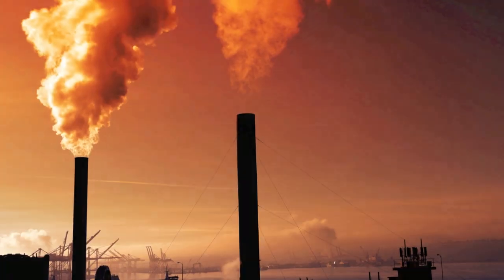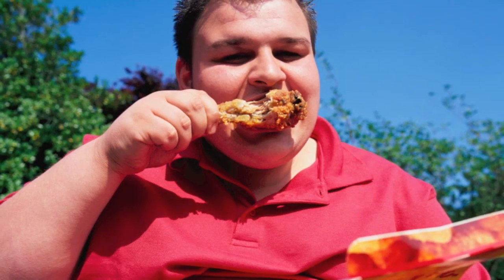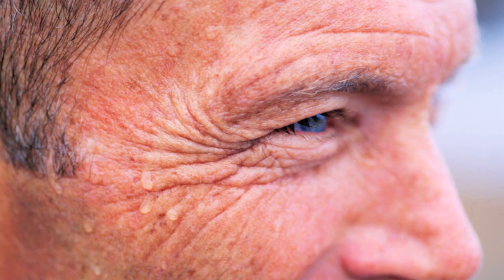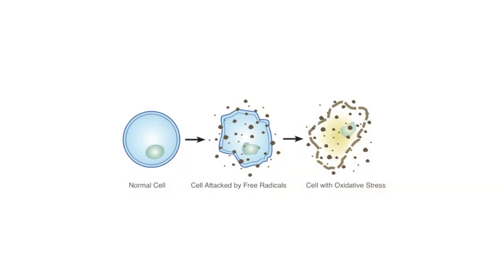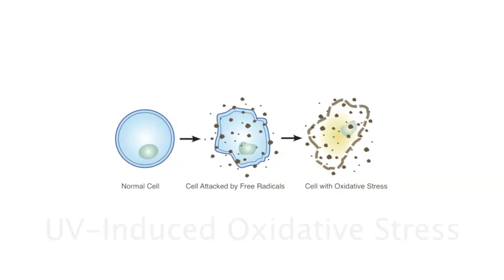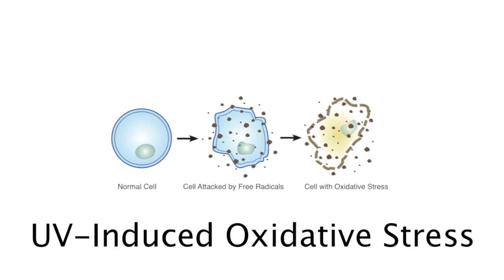With aging and increasing environmental stress, rapid deterioration of connective tissue can occur, causing wrinkling or stiffening within the skin tissue. This is known as cross-linking, the most visible sign of skin aging. Studies show UV exposure to be a leading accelerator of skin aging, known as UV-induced oxidative stress.